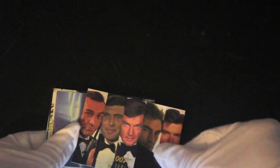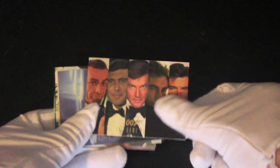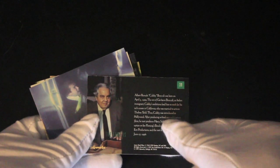We've got all the Bonds there on a card — that's nice, isn't it? Can you see that? Yeah, all the Bonds up to Pierce Brosnan. They obviously made more cards after that, but not for us today.